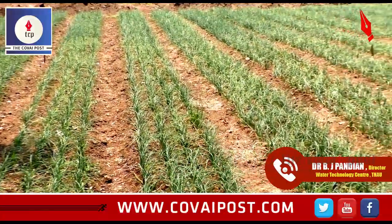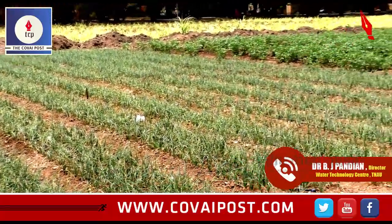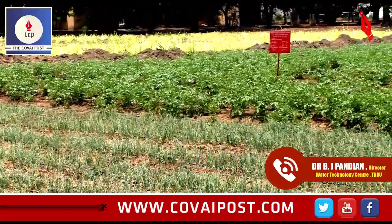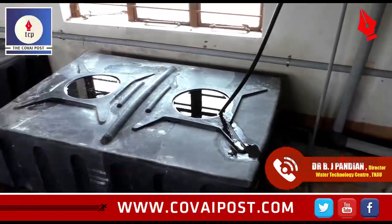With micro-irrigation use, definitely a minimum of 20% water can be conserved, and maximum up to 50%. Even with the technology adopted by the farmer, 20% water is saved.